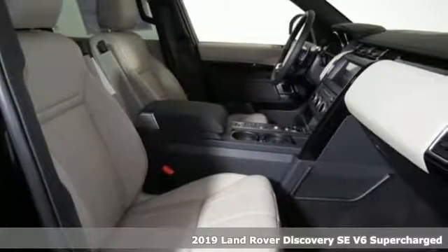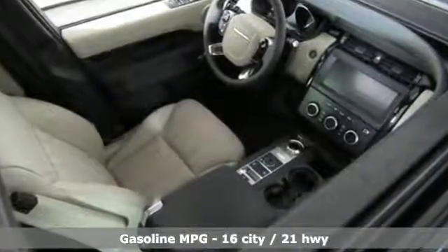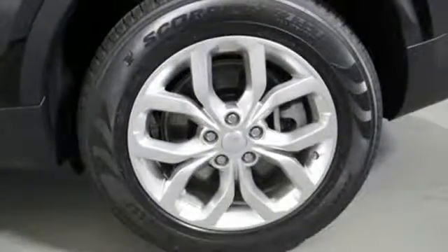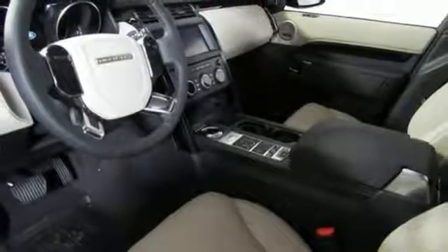It boasts an impressive list of features like these: integrated navigation system with voice activation, doors and push button start proximity key, dual zone climate control, auto dimming rear view mirror, Wi-Fi hotspot, and leather bucket seats.